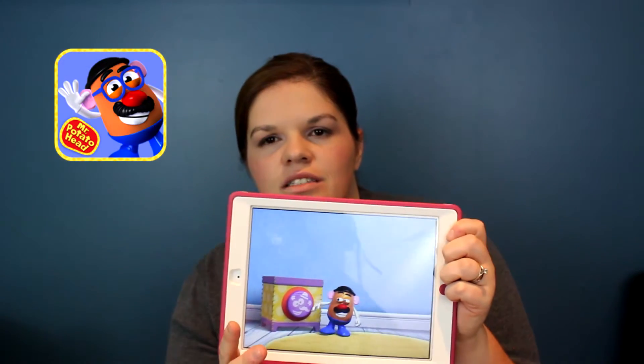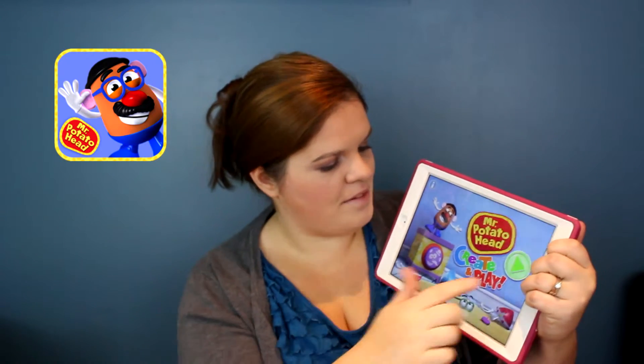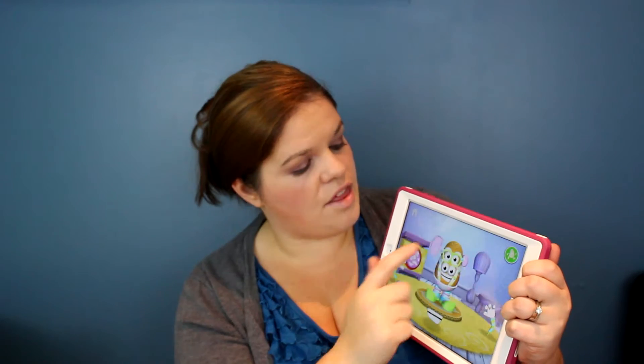Mr. Potato Head is basically a digital Mr. Potato Head. You can imagine it: there's a potato head and all the parts, and you just make your potato head. There are different backdrops and you can take screenshots — it's really cute. My daughter just likes to play with it. Not much thinking is required; it's like a potato head — you can put the mouth on the head or put the mouth on top of the head and the ears in the mouth, it doesn't matter.